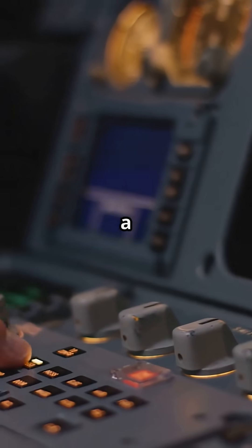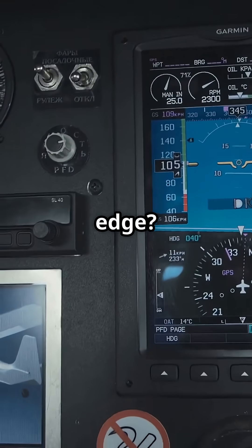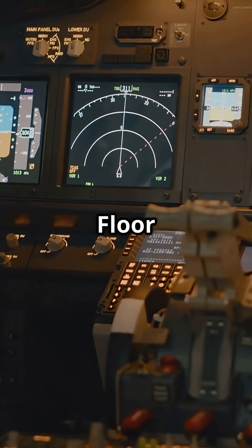So, would you rather have a jet that protects you? Or one that lets you fly it to the edge? Tell us — alpha floor or old school?